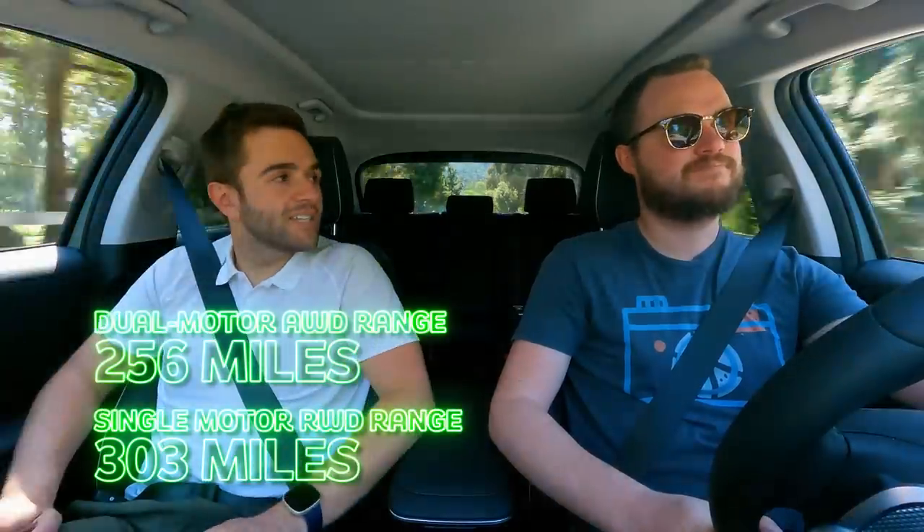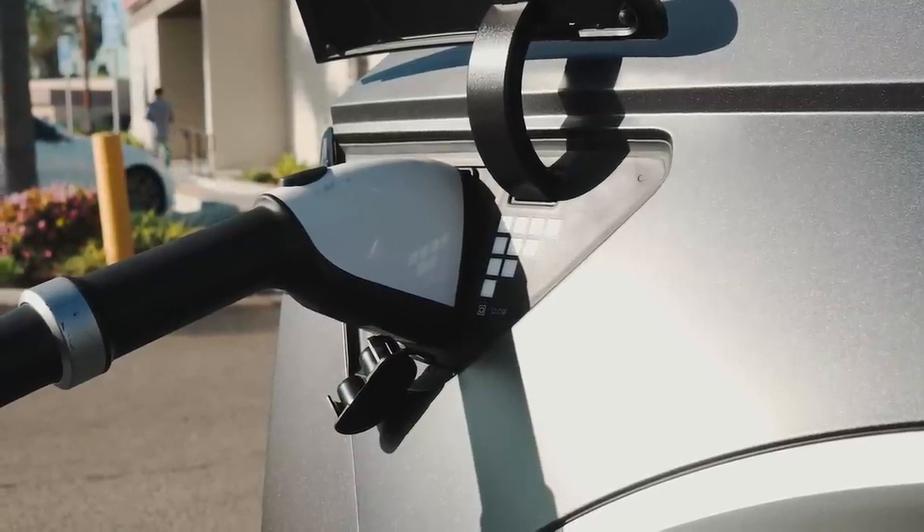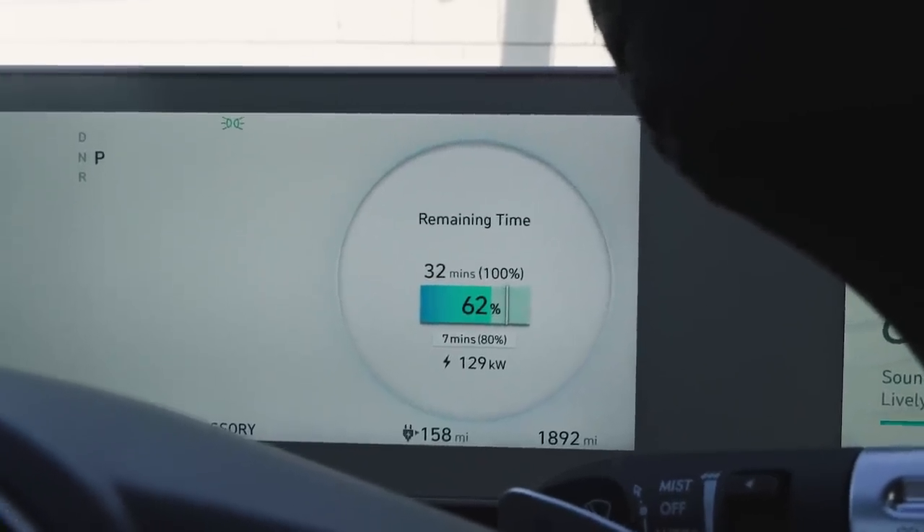We're driving the Ioniq 5 with the 77.4 kWh battery and all-wheel drive, which gives you a range of 256 miles. If you don't need AWD, you can get over 300 miles with the single motor. The big leg up over the Volkswagen is the charging rate — this will do up to 240 kW charging, and in reality people are seeing around 230 kW, thanks to its 800-volt architecture. It's far and away faster than the Volkswagen. A 20-minute jolt to get to your next stop is much more easily done in this vehicle. And you get two years of free charging at an Electrify America station when you buy a new Ioniq 5.